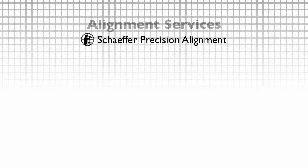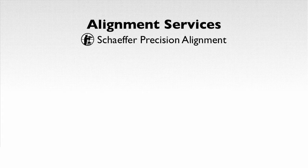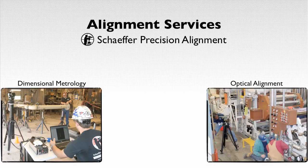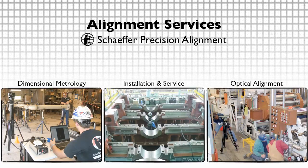Schaefer Precision Alignment Incorporated is a comprehensive industrial alignment company specializing in dimensional metrology, optical alignment, machinery installation, and service. Since 1989, Schaefer Precision Alignment has been providing professional metrology services across the nation and for international corporations.